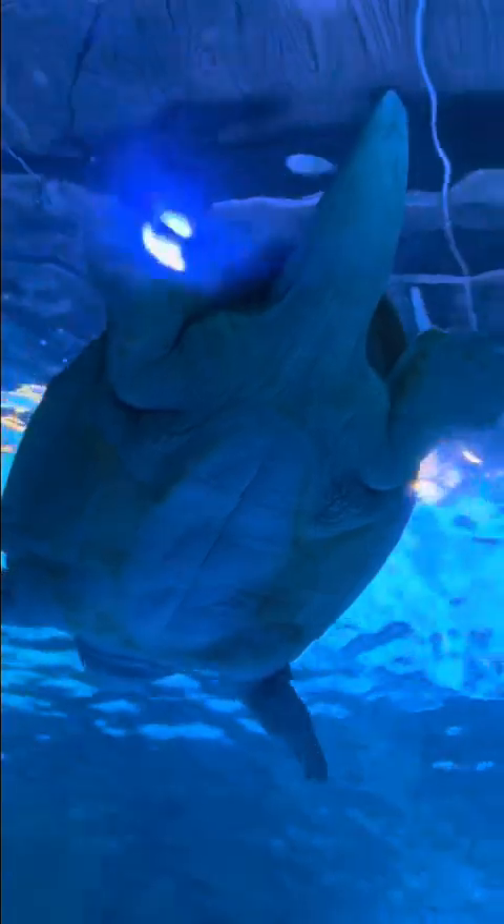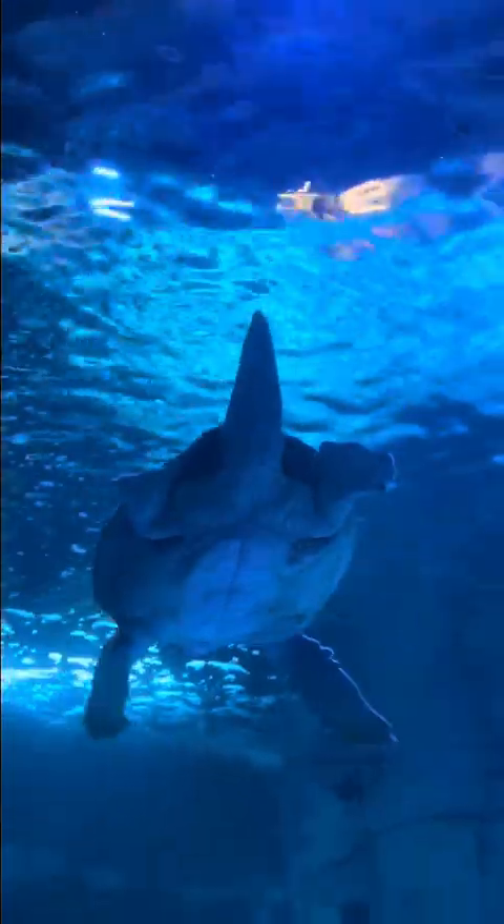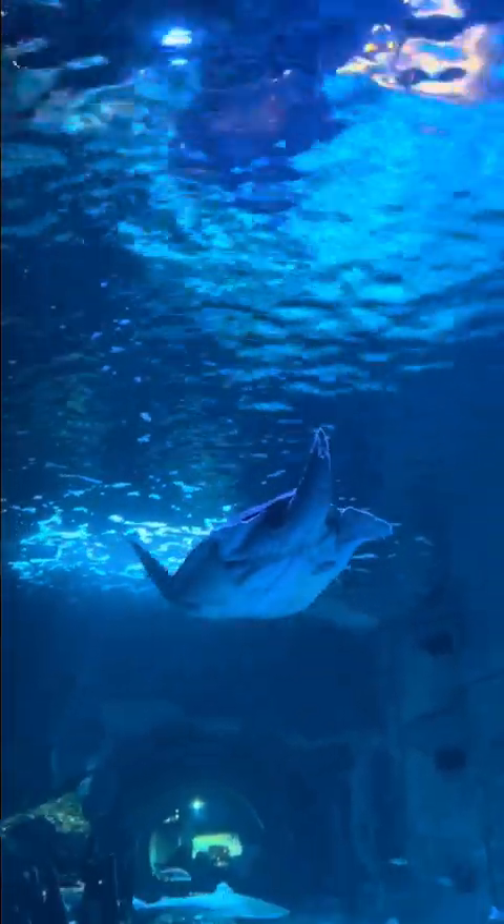And this is Denver, the loggerhead sea turtle at the Newport Aquarium. He just swam right over me.